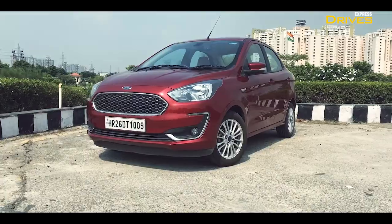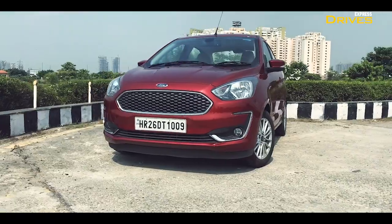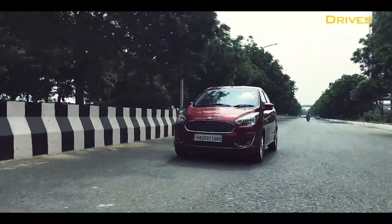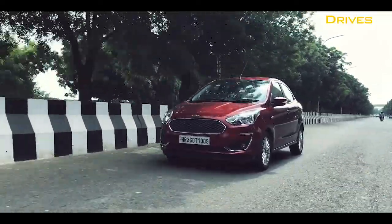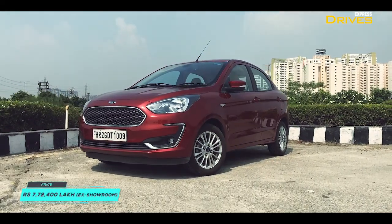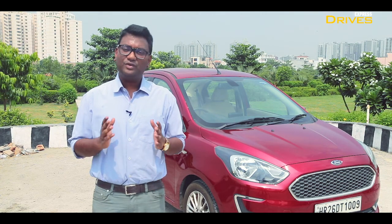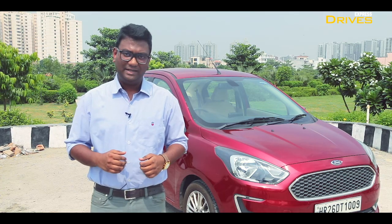In the past three months, the Ford Aspire has done everything we have asked it to. It comes with a decently equipped cabin, is quite comfortable, and comes with a fuel-efficient yet enthusiastic engine to drive. Yes, it has its quirks in terms of NVH levels and a heavy clutch pedal among others, but none of them are really deal breakers. If you are looking for a sub-4-metre compact sedan, you should definitely consider the Ford Aspire. That's it from our side — I hope you liked this video, and if you have any questions regarding the Ford Aspire, do let us know in the comment section below.